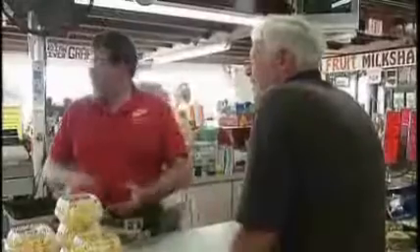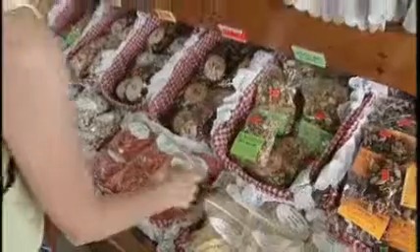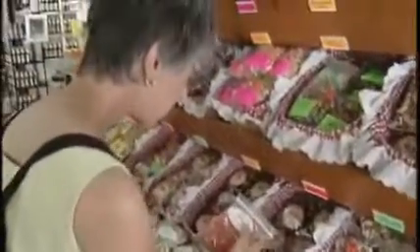We have been here every Christmas since 1959. Robert has a loyal following of local customers, but the stand has also become a must-stop for tourists visiting the nearby Everglades National Park.